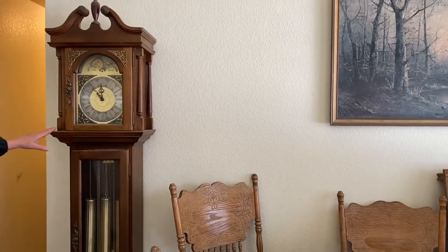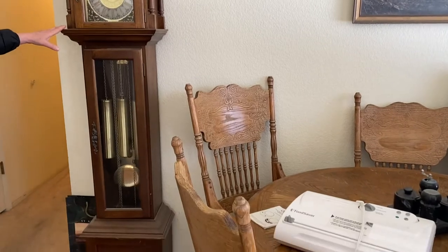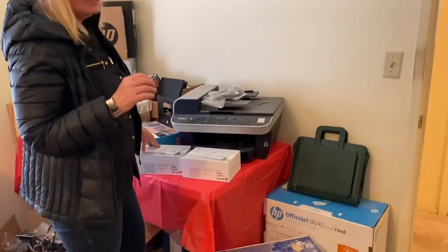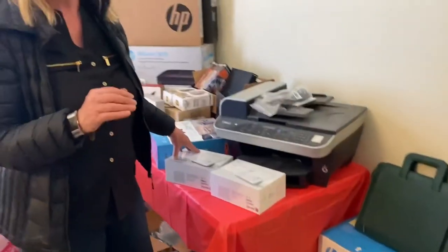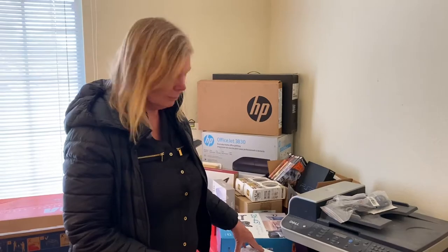The grandfather clock has a very nice sound, as you heard before. In the office, he has some office jet printers. A few of these items are new in the box, but many of them — this man likes to keep boxes — so they have the original manual, which is really neat. He just boxes the same item up in the original box.